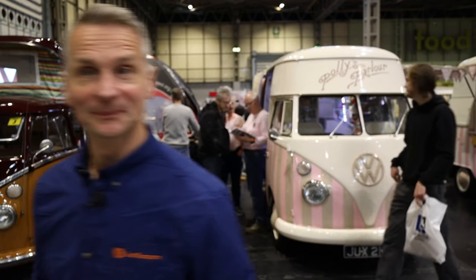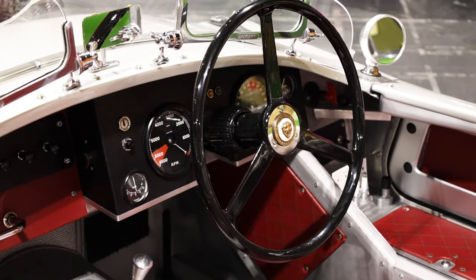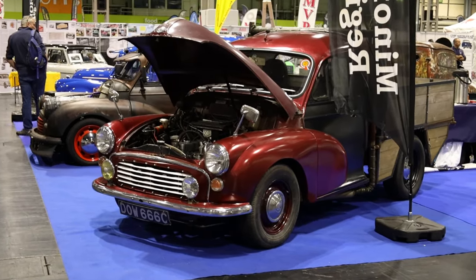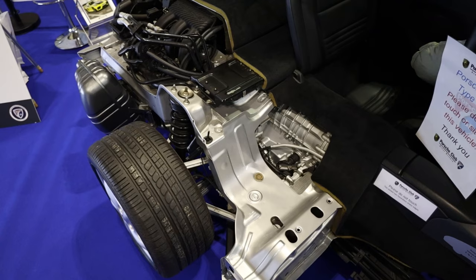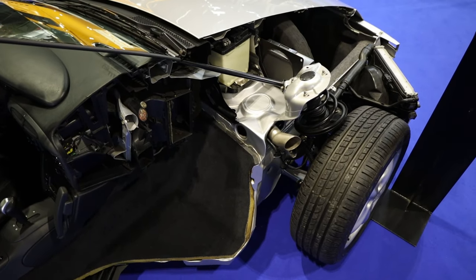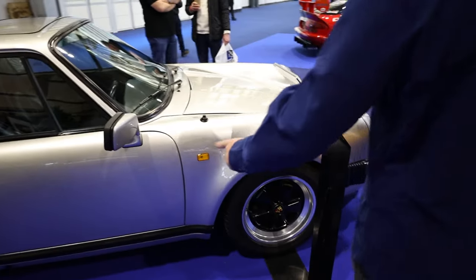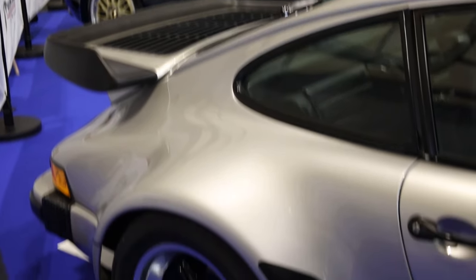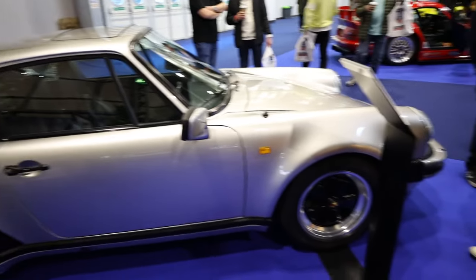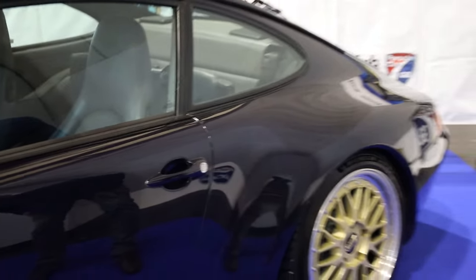That's most of the VWs looked at. I think we should take a little walk around and see what else we can find. It's a complete cutaway 911 — how awesome is that? Loads of work has gone into that. Here's the other half of the Porsche Club stand — check this out. 930 turbo. Love these crazy, crazy 80s cars. Look at the size of the wing on the back.